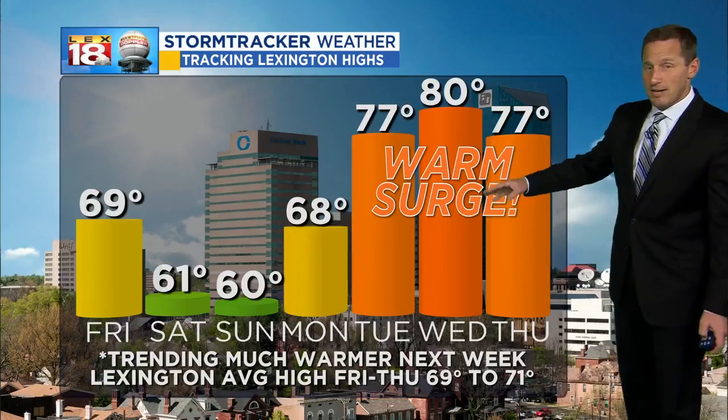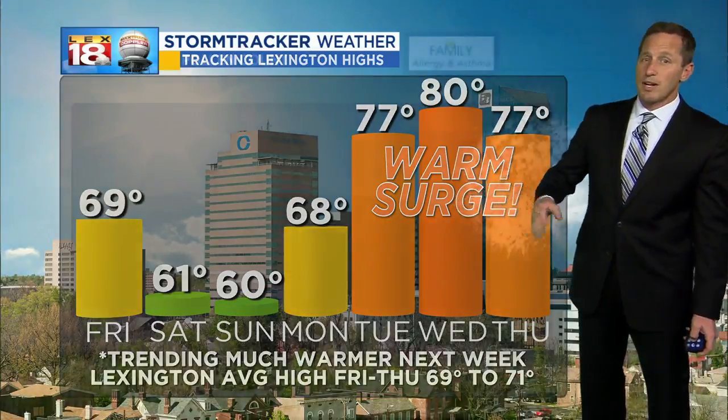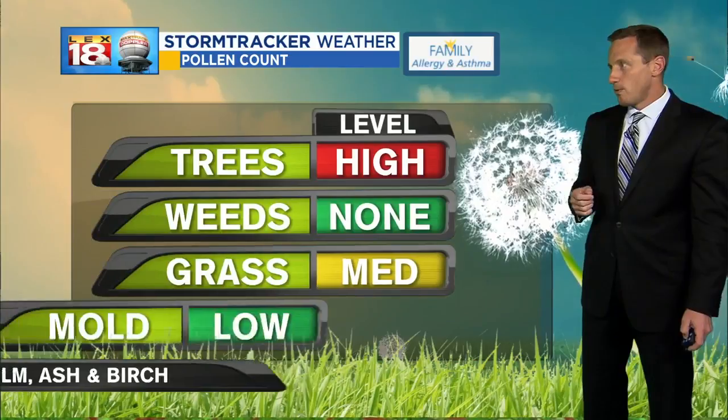We may see a dive in the other direction, and we're definitely going to have some shower and storm chances on the rise as well. So a little bit of trouble as we get closer to Derby weekend.